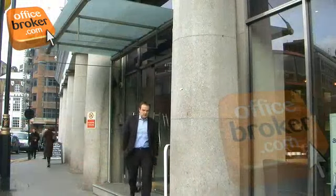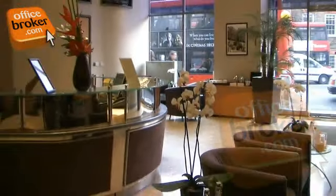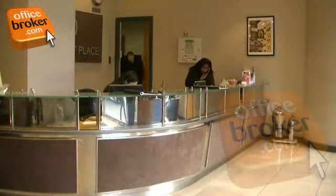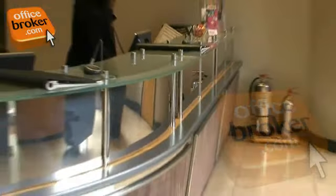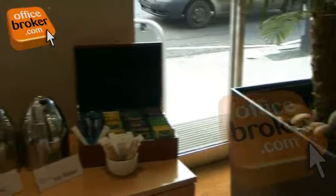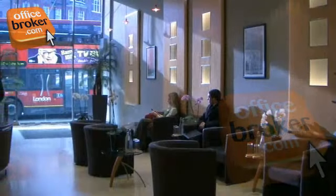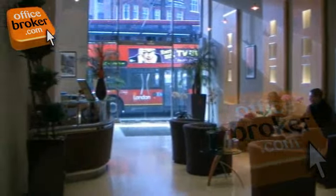Making it highly accessible for both tenants and their visitors. The reception area has been designed to offer a comfortable yet professional welcome. With its contemporary design, comfortable seating and complimentary refreshments, along with multiple televisions, it succeeds in creating a fantastic first impression to all guests.